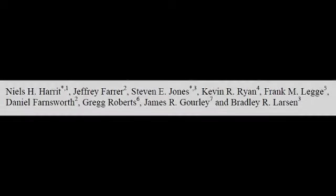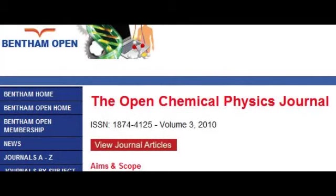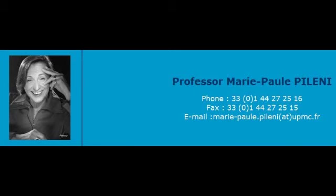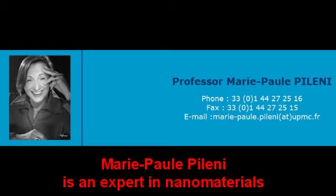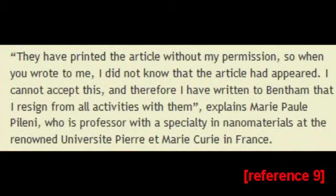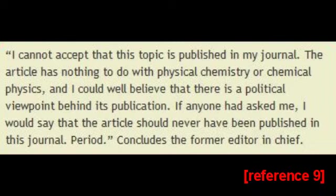In any event, the authors then published the paper in an obscure journal with a dubious reputation for peer review. But it gets even better than that — the paper was published without the editor's knowledge. It is clear that as a result of this paper's publication, the editor, Marie Paul Pellini, resigned. She stated: 'They have printed the article without my permission, so when you wrote to me I did not know that the article had appeared. I cannot accept this, and therefore I have written to Bentham that I have resigned from all activities with them.' She continued: 'I cannot accept that this topic is published in my journal. The article has nothing to do with physical chemistry or chemical physics, and I could well believe that there is a political viewpoint behind its publication. If anyone had asked me, I would say that the article should never have been published in this journal, period.'